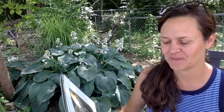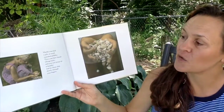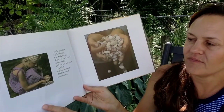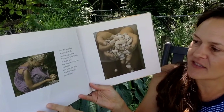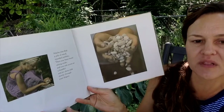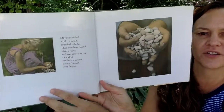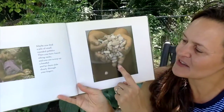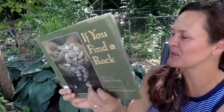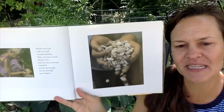Maybe you find a pile of small round pebbles. Then you have found sifting rocks, and you can scoop up a handful and let them slide slowly through your fingers. Do you notice that photograph? It was also on the front cover of this book. Sometimes it's easier to find lots of tiny rocks because sometimes paths or driveways are made of those. I wonder if you have found any.